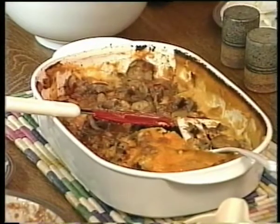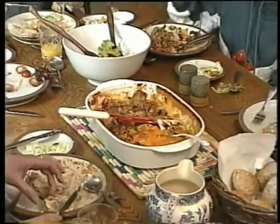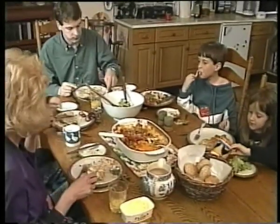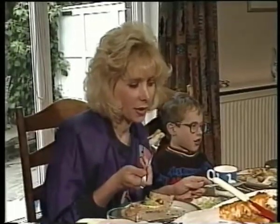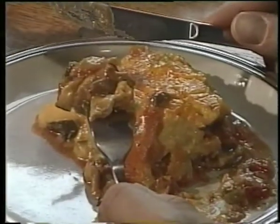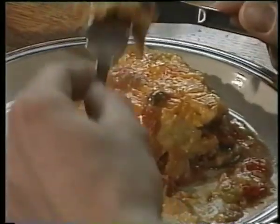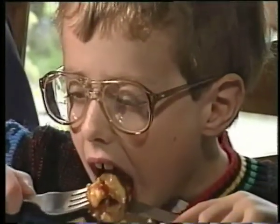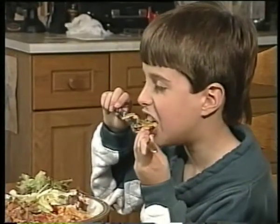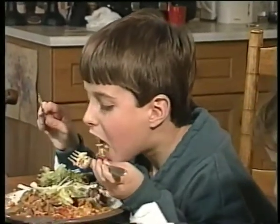We take eating for granted — not just the food, but the process itself. When we sit down to eat, we don't think twice about what's happening. But if we tried to swallow most food just as it is, straight off the plate, we'd probably choke. The first act of digestion is a physical one.